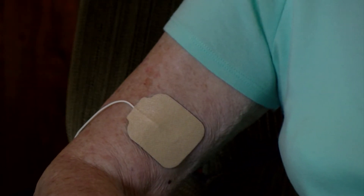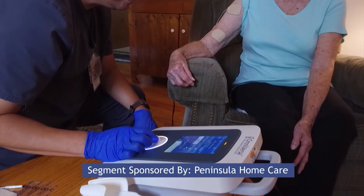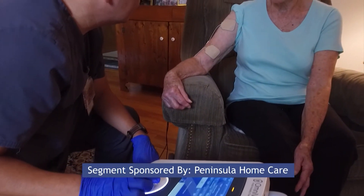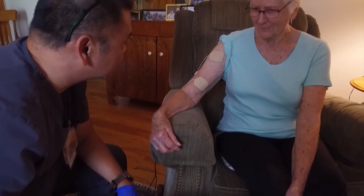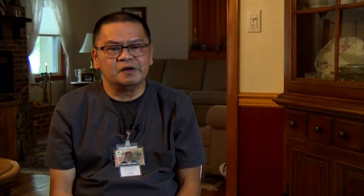Peter applies electro pads to the skin covering affected nerves or muscles. A low current is released to promote circulation and strengthen muscles, leading to improvements in physical function. The goal is simply to make patients more mobile in the home.